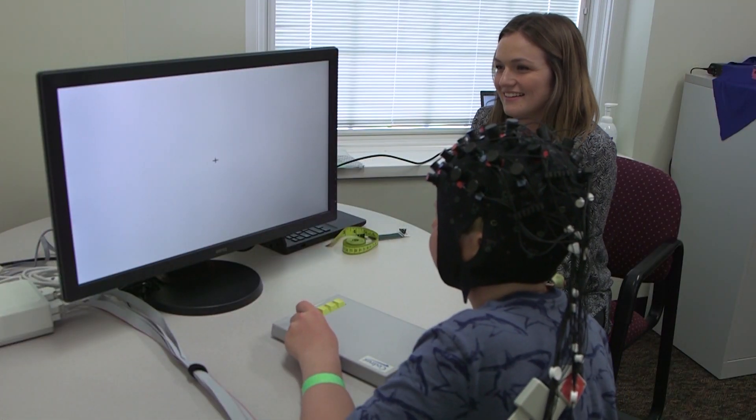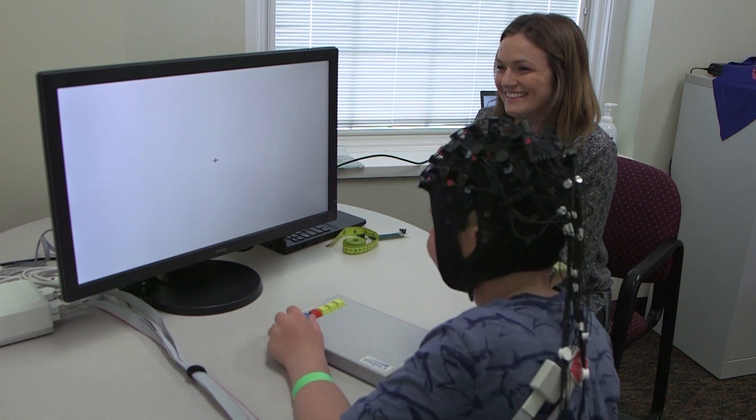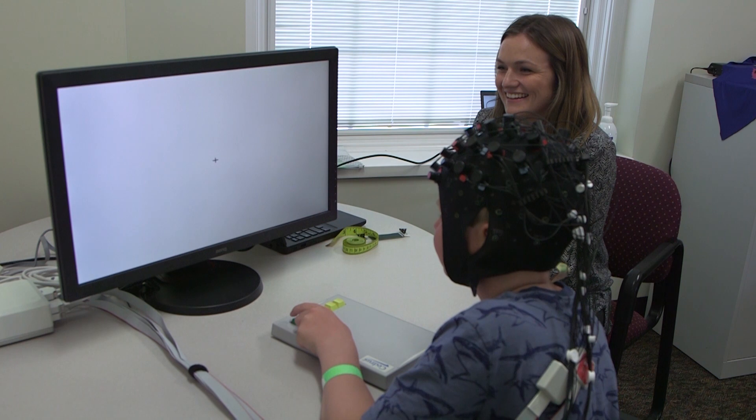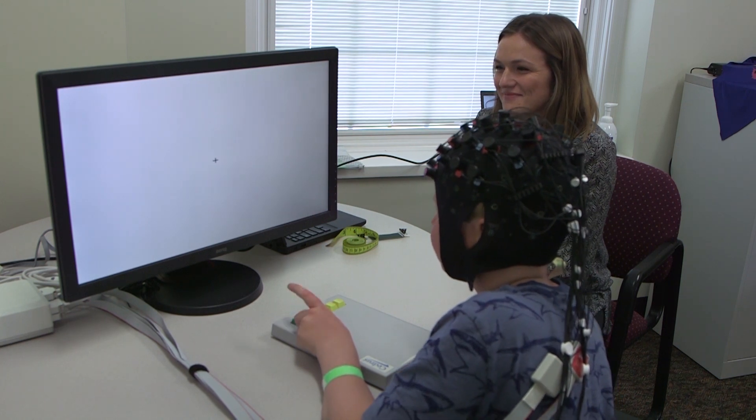He was jumping when he was not pushing the button fast enough, and what's really great is that this allows kids to move freely — especially young kids that get really excited and into the tasks. Movement like that we can't have in the fMRI, which is why we're using fNIRS with young children.